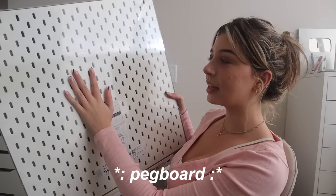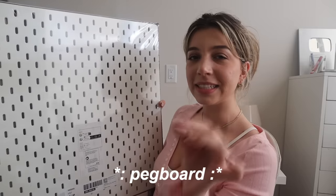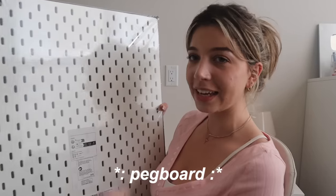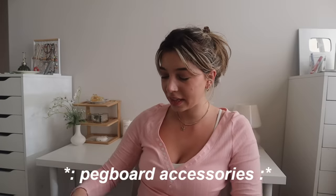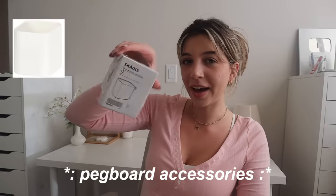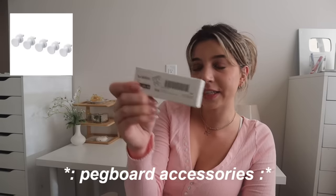I cannot wait to decorate this and fill it up. So I think I'm going to put it in this corner. There's going to be an entire section of this video just dedicated to decorating my pegboard. I bought a bunch of little things to go with it: this cute little shelf, a cup, two hooks, these cute little clips, and then these little mini hooks. I cannot wait to put all this stuff together.